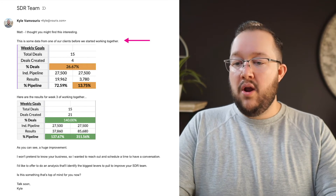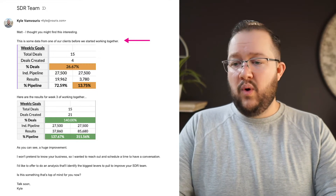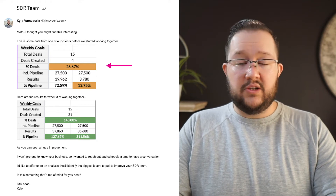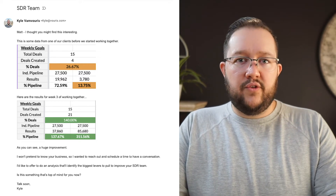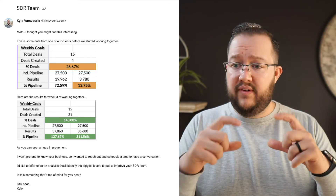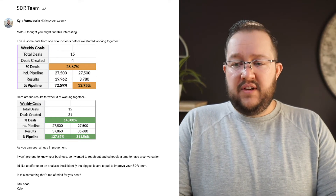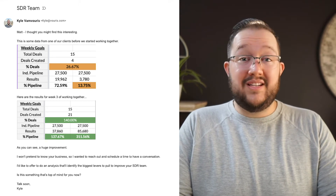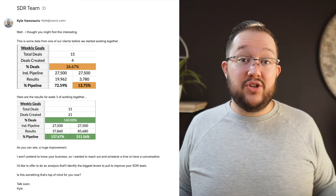So I'm showing a spreadsheet here and they're colorful. The next line here: 'This is some data from one of our clients before we started working together.' And then I show them the data — the total number of deals, how many deals were created, the percent of deals is 26.67%. They have no idea what they're looking at, let's be honest. This is a sheet we use for tracking the performance of the companies we work with — it's a super complicated sheet. The only thing they can make sense of is 15 deals is the goal, deals created only four, and then they see a bunch of red or dark orange. That's not a good color. The idea is I'm showing things aren't working out right now.